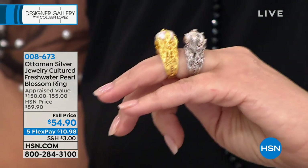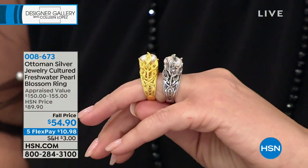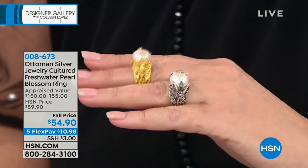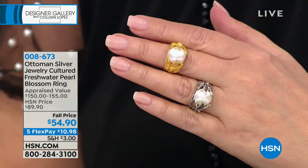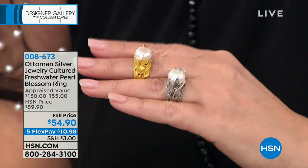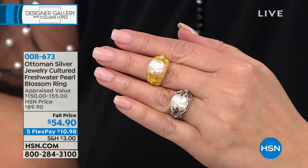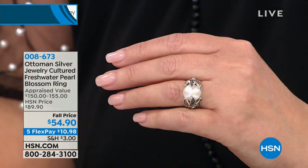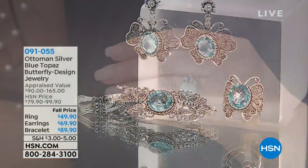Whether you do it in silver or gold, it's a 12-millimeter pearl. Item 086673. Fall pricing at $54.90 — just a couple hundred in each color choice, so get it early. Also available: beautiful butterfly pieces. Brand new set in genuine blue topaz — a choice between an earring, a bracelet, or a matching ring. This is the earring I've been wearing all show. For a large earring it's very comfortable. The blue topaz is stunning — like the bluest blue eyes.